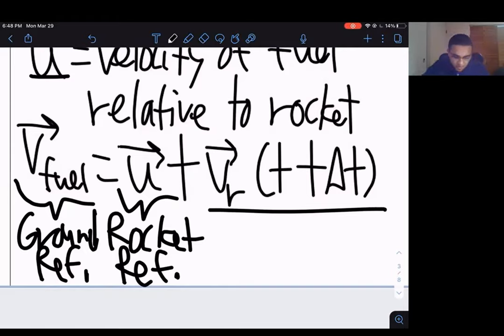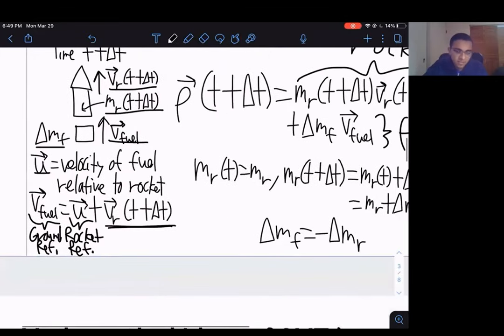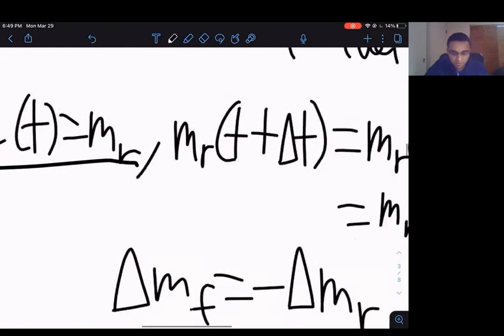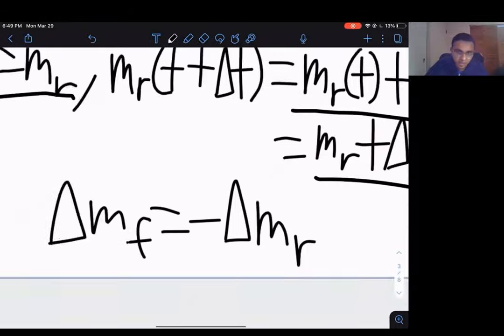This addition of velocities between reference frames shows that the fuel is actually moving upward in the ground frame. Note that u is actually a negative term if you define j-hat as upward, which we'll cover later. We then make some shorthand simplifications: m_r(t+Δt) is expressed as m_r(t) + Δm_r. We also note that Δm_f equals negative Δm_r, since the rocket is simply losing the fuel that becomes the ejected mass.